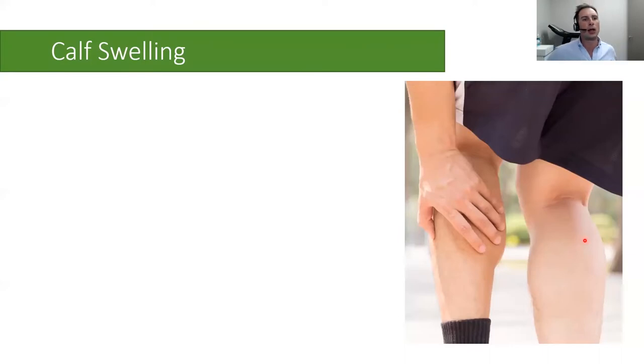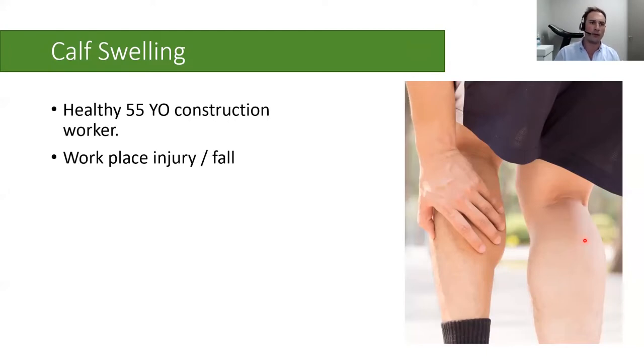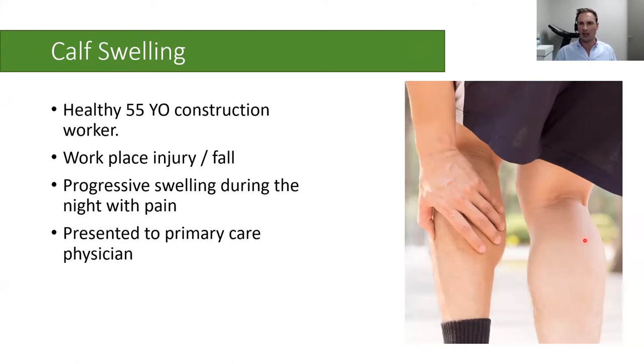The next case is a healthy 55-year-old construction worker who presented with calf swelling. He had been carrying heavy plywood, tripped, fell backwards, and felt a pop in the back of his leg, which progressed with swelling. He continued working through the day, but during the night developed progressive swelling and significant leg pain. He presented the next day to his primary care physician, who ordered an ultrasound.